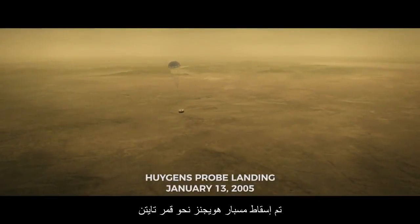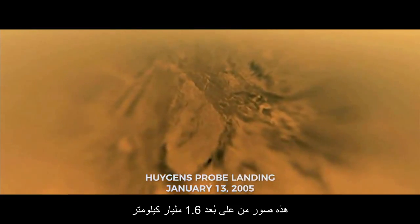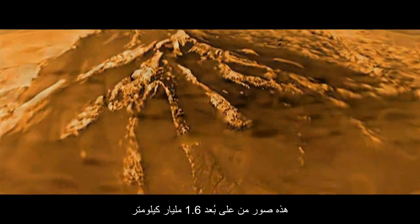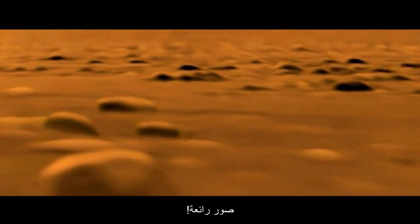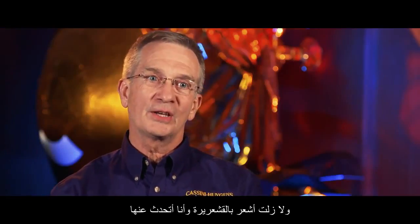The Huygens probe was dropped onto Titan. These are images from a billion miles away on the surface of Titan. It's just exhilarating. They're boulders. They're pebbles. We're in a dry lake bed. And I still get goosebumps just talking about it.